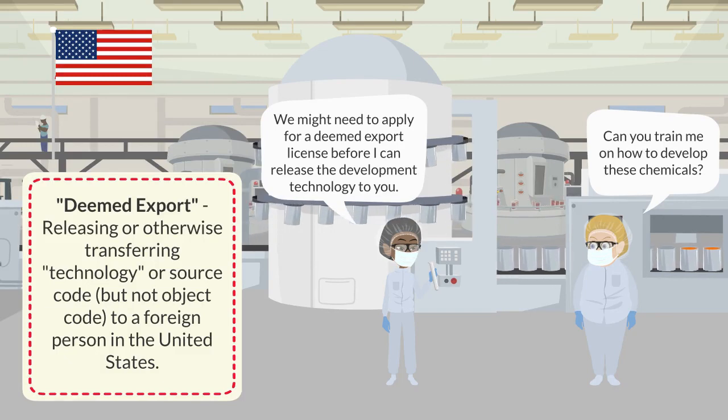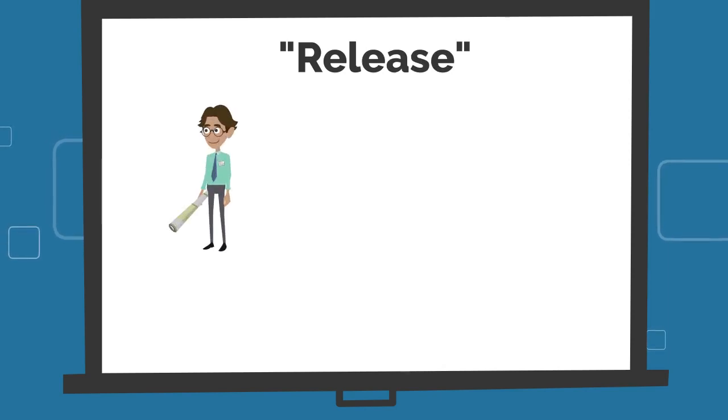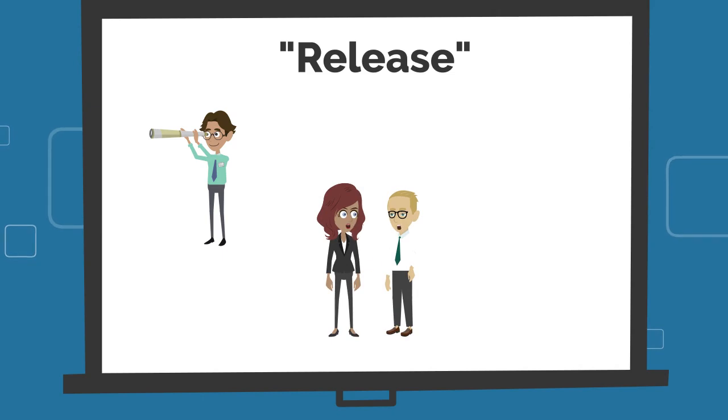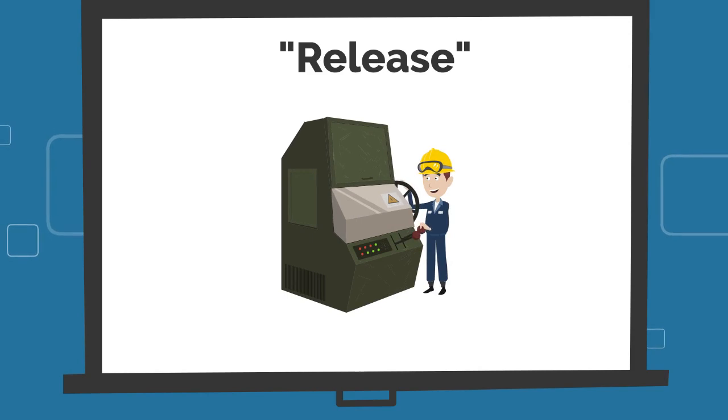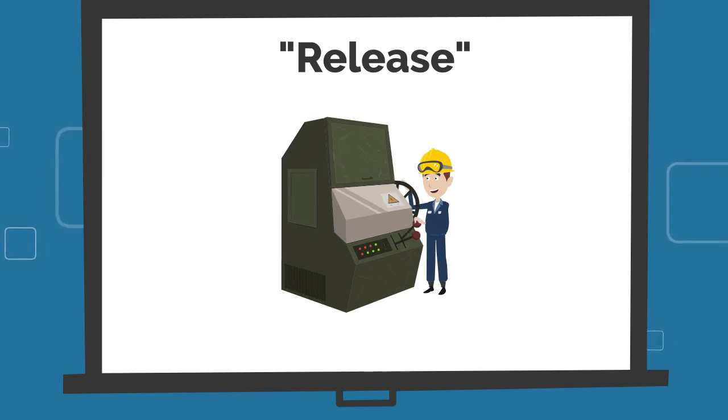The scene transitions to a clean room manufacturing facility with two employees working with chemicals. One employee asks, 'Can you train me on how to develop these chemicals?' The other responds, 'We might need to apply for a deemed export license before I can release development technology to you.' A text box defines deemed export as releasing or otherwise transferring technology or source code, but not object code, to a foreign person in the United States. A release may occur through visual inspection, verbal exchange, or the review of technical data, plans, or blueprints. Note that a foreign person's simple operation or use of an item subject to the EAR is not necessarily a release of technology.